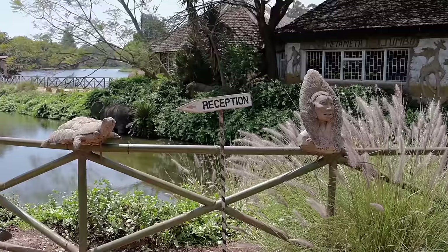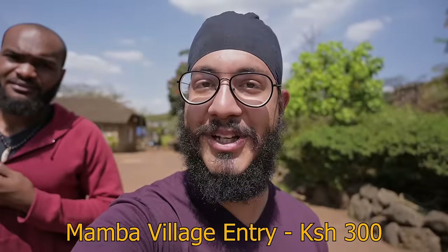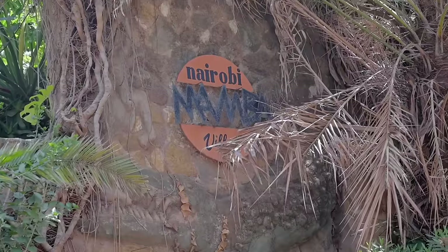Next stop is a place called Mamba Village, where they shelter Nile crocodiles. Since Tayo had to pay a lot at the Giraffe Center, we wanted to save him money here. I taught him how to say 'Nimesahau ID yangu' — which means 'I forgot my ID' — and it worked! He got in!